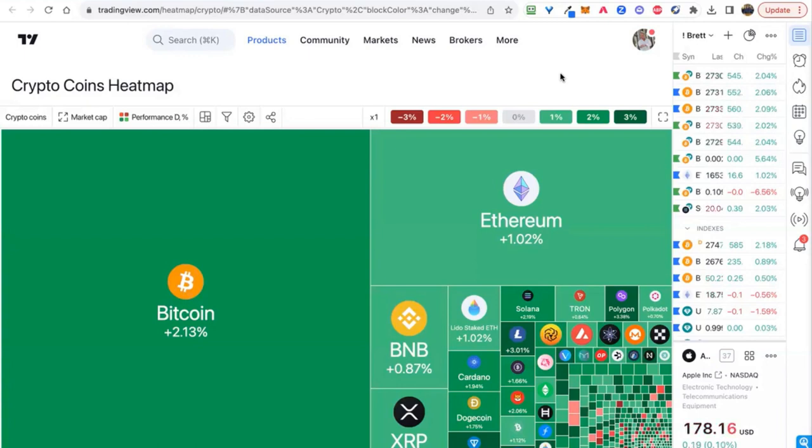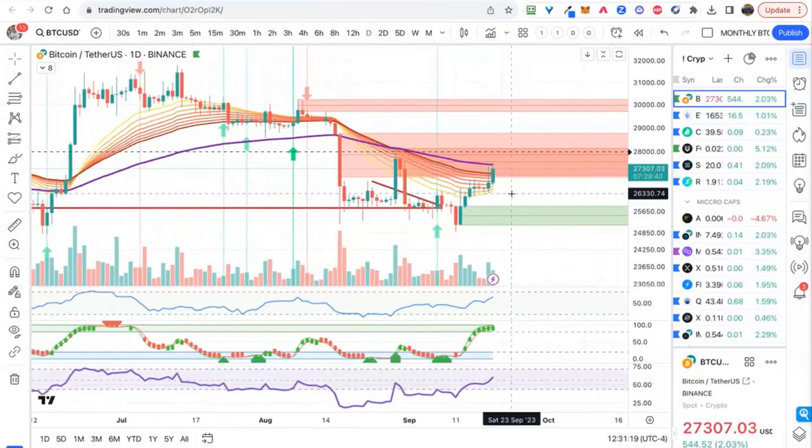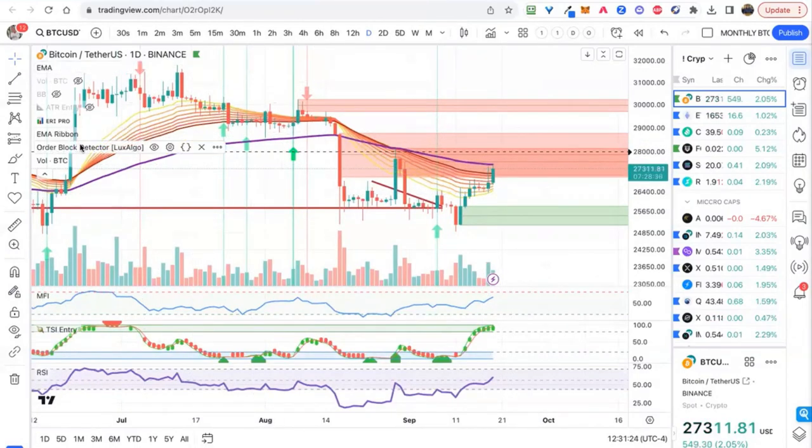Just to dive in here, we've got Bitcoin up 2%, Ethereum up 1%. The big news is we sort of pushed up here over the last few days and we're coming up at resistance. So selling off a bit here on the daily from this moving average. I'll just turn off the EMA ribbon here and clean this up a bit.